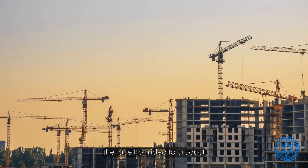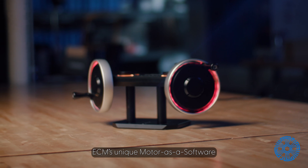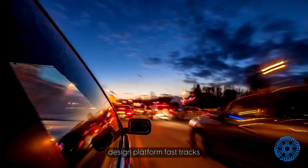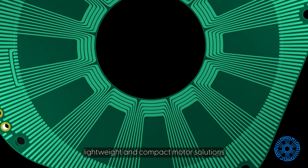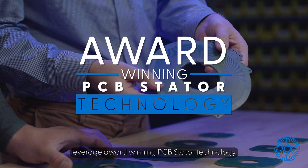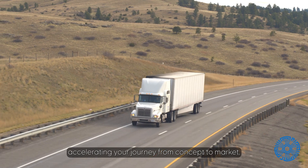In the world of innovation, the race from idea to product in the market is paramount. ECM's unique motor-as-a-software design platform fast-tracks product development cycles. Our high efficiency, lightweight, and compact motor solutions leverage award-winning PCB stator technology, accelerating your journey from concept to market.